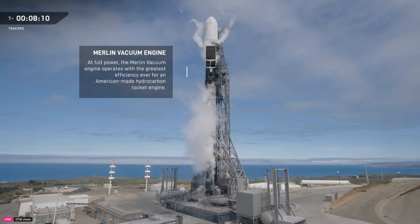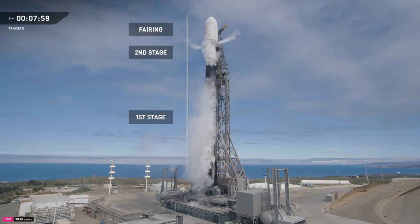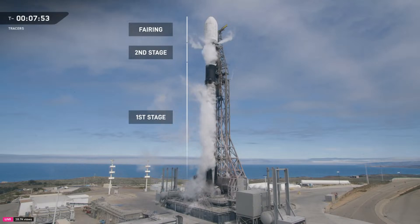Topping off the rocket stack is the payload fairing, a 17-foot-wide carbon composite shell that protects the satellite during the uphill trip through the atmosphere. About three minutes into flight, both halves of the fairing will separate and parachute back to Earth. And if recovery goes to plan, the fairings will be pulled from the ocean and prepped to fly again on future missions.